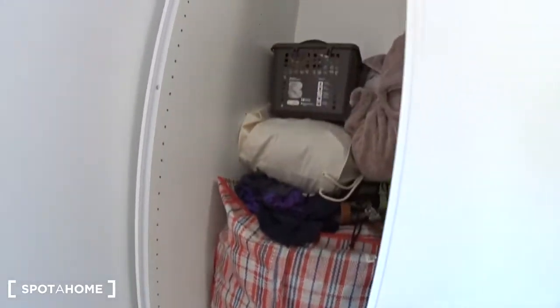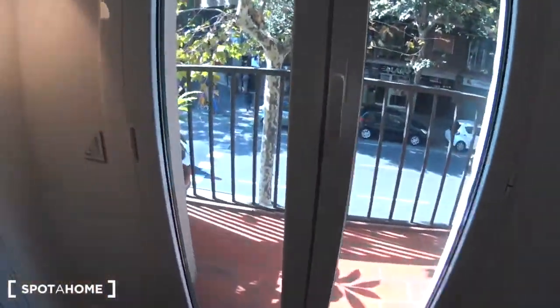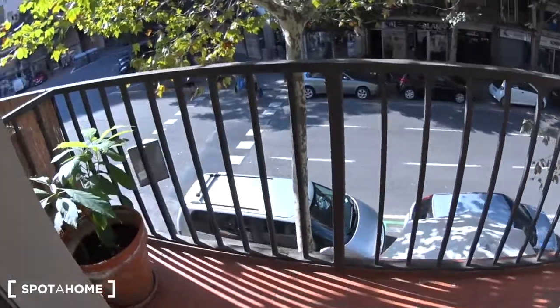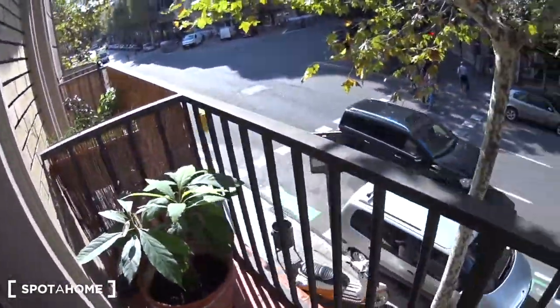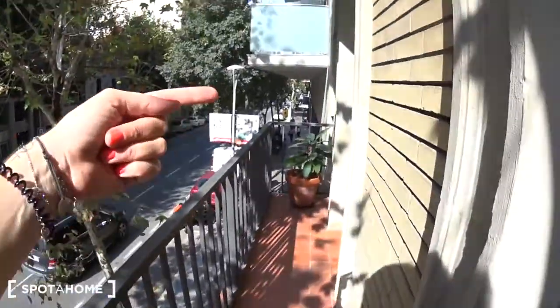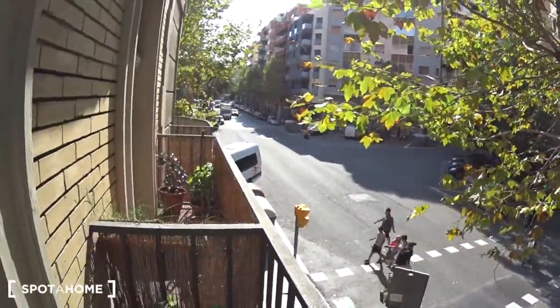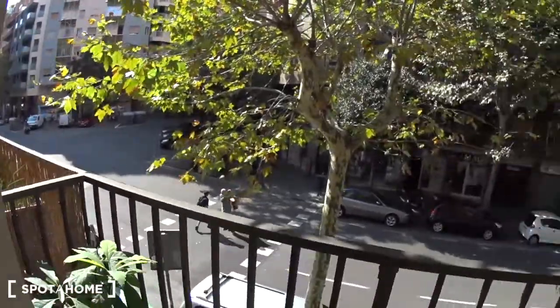You can see it's very large. There are some stuff at the moment but you can see the space. And you have access from there to the balcony. It's a large balcony that goes into the second bedroom, and this is Carrer del Rosselló. Let's go back inside.